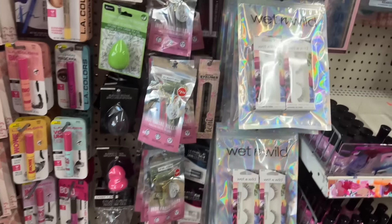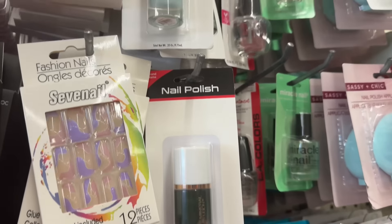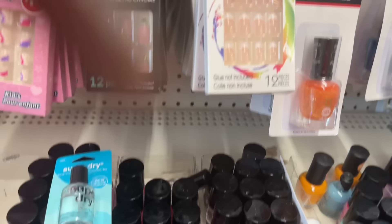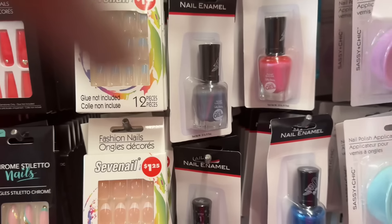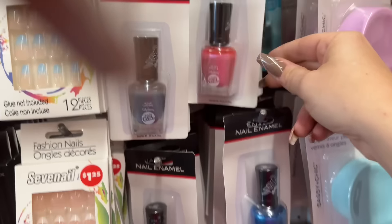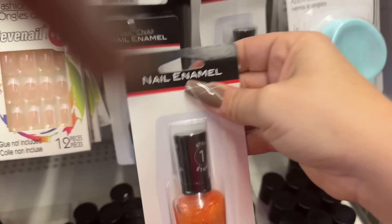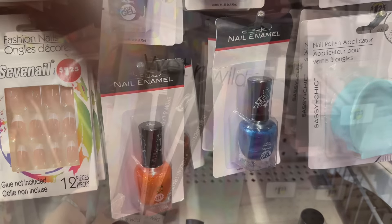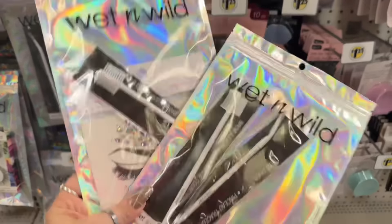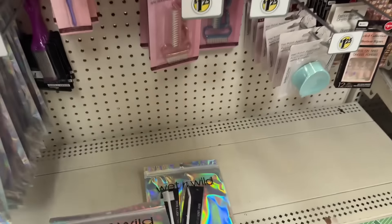We're gonna go to a couple Dollar Trees. I just came to my first one — they do have the nail polishes here, the new ones that are out that I showed you guys on Thursday. They also have the Sally Hansen in this packaging as well, in different colors: the blue, the green, and the orange glitter — cool for Halloween. They also have a two-pack of the bent liner and brow lash combo, and then one of these from Fantasy Makers. I'm gonna pick one of each up.